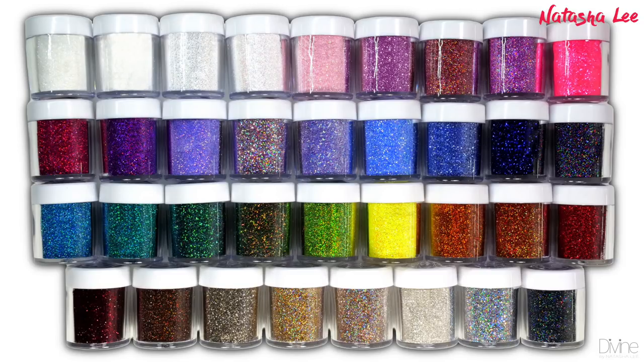Hello and welcome to another video from Natasha Lee. After you guys highly requested this and messaged me, I've decided to do a swatch video of my brand new glitters from my new brand, Divine by Natasha Lee. These glitters are perfect for both use with nail polish and gel polish.